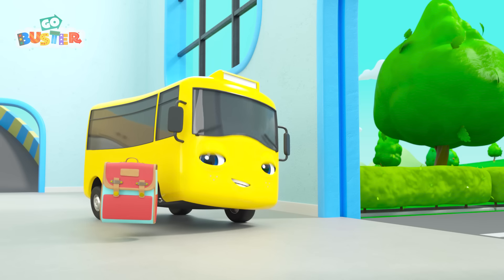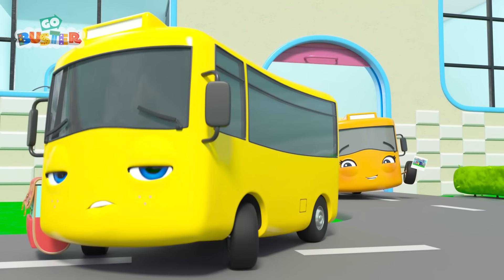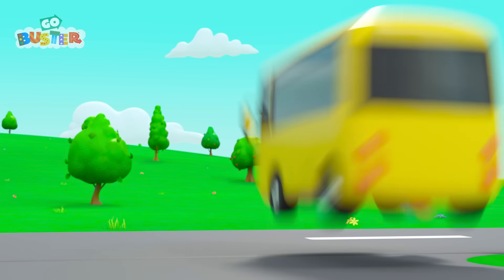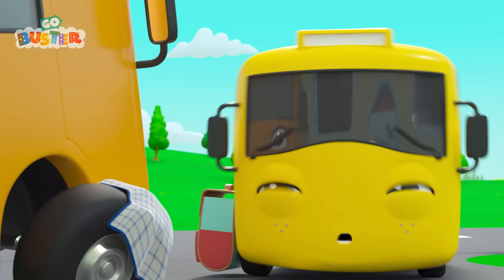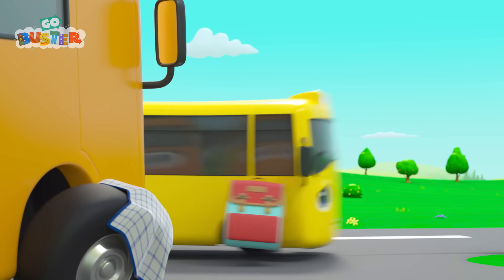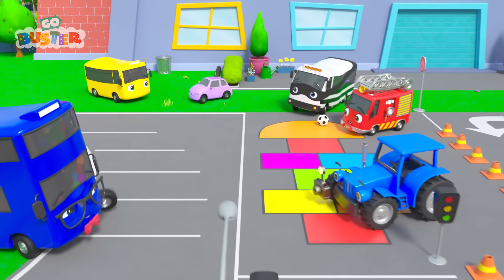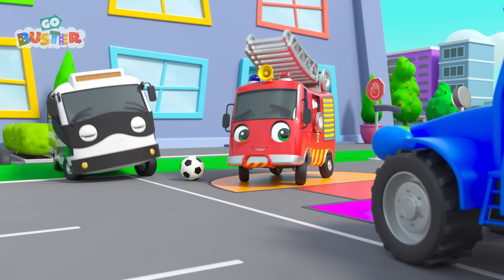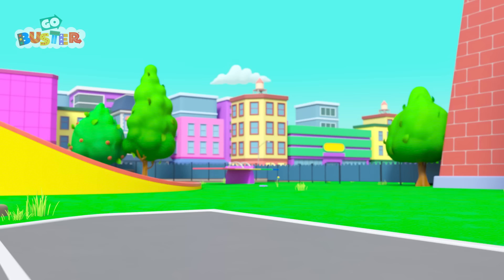Heading off to school. Wait a second, Buster! Don't forget, it's school photo day today! So you need an extra polish! Bye, Mommy Bus! Look! Terry Tractor is here to take the school photos! Bandit and Ash are up first! Smile!